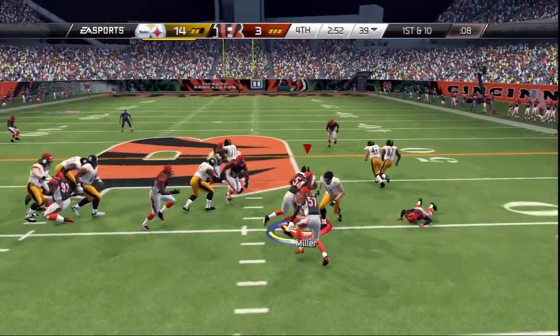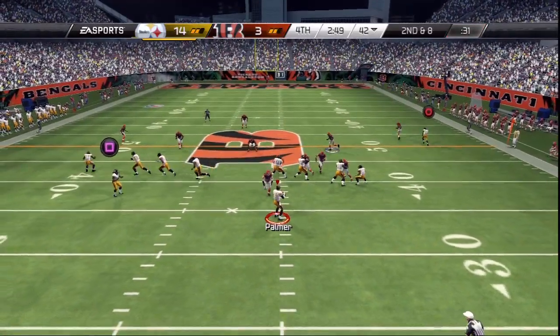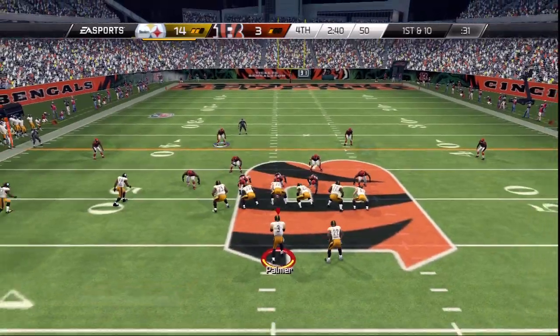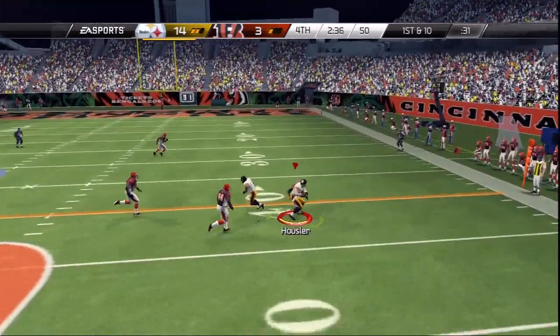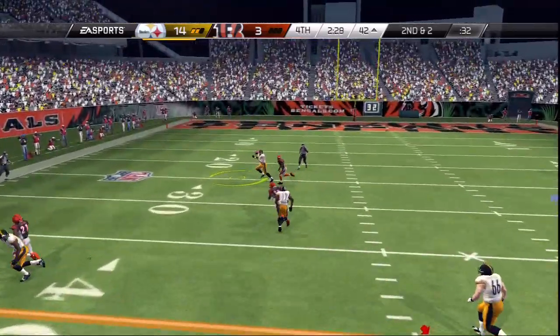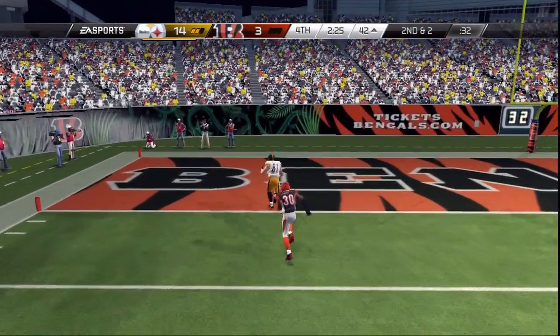He'll stay on the ground on first down. Screen — he makes the catch. There's the tackle. From the shotgun, looking for an open receiver on the right. Second down, two to go. Looking for a receiver on the left side. Touchdown.